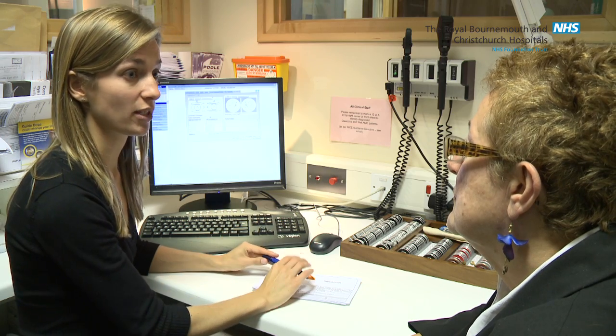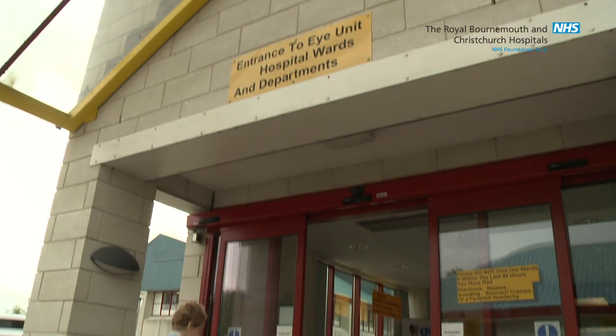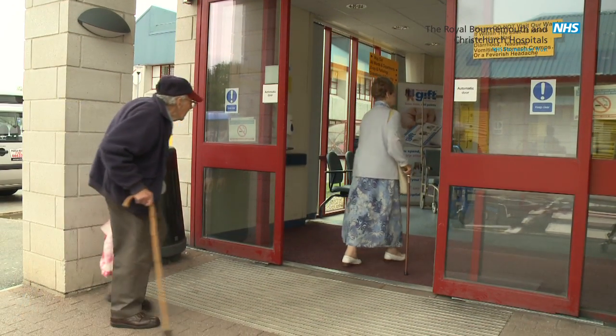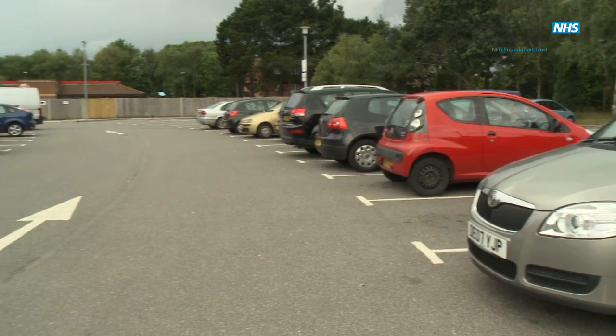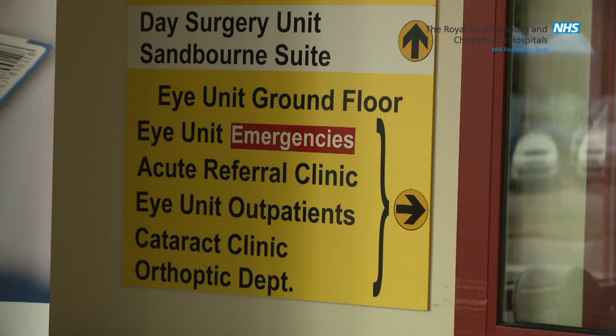You may be referred into the cataract clinic directly by your optician or through your general practitioner. The cataract clinic is located on the ground floor of the eye unit in the west wing of Royal Bournemouth Hospital. There are patient car parks immediately outside the unit and entering the hospital from here, the eye unit is the first department you will come across.